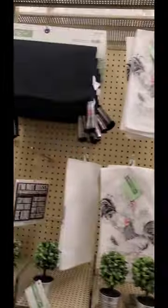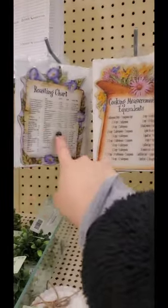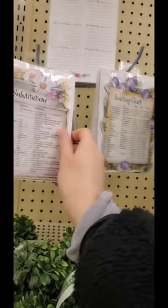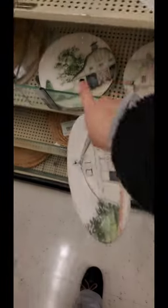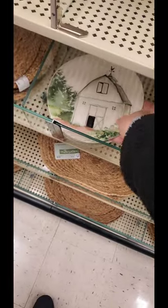Alright, let's just graze it. Cooking measurement equivalents, roasting chart — is this a magnet? Yeah, it's a magnet. Cute magnet, $6. Before I leave, I really like this plate but I'm not trying to have glass plates. There are different kinds. How much is it? $10.99. It's a really beautiful plate. I love it.